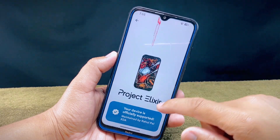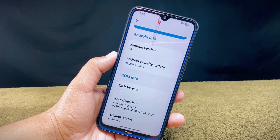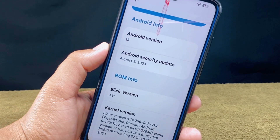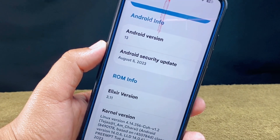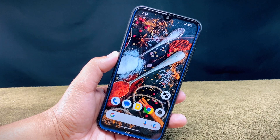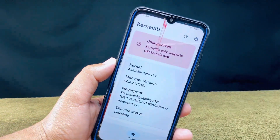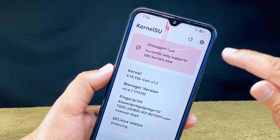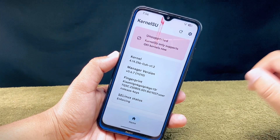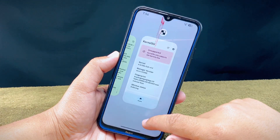As you can see, this is Project Elixir ROM 3.11 which has a new kernel available. The Android security update is from August 5, 2023. First of all, I'll show you whether it supports KernelSU or not. Using the KernelSU app, as you can see it's saying 'unsupported,' which means it does not support KernelSU and your phone is not rooted.